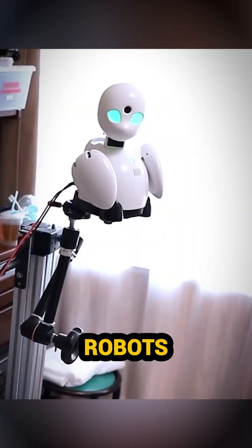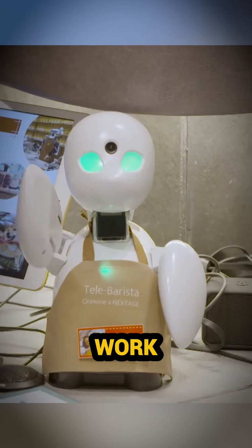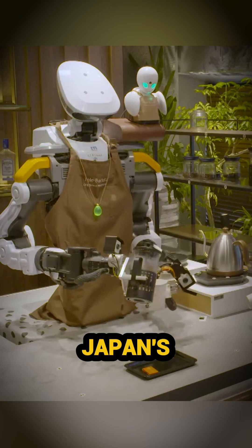Oriheim D. These avatar robots allow people with disabilities to work remotely, like serving customers in Japan's avatar cafes.